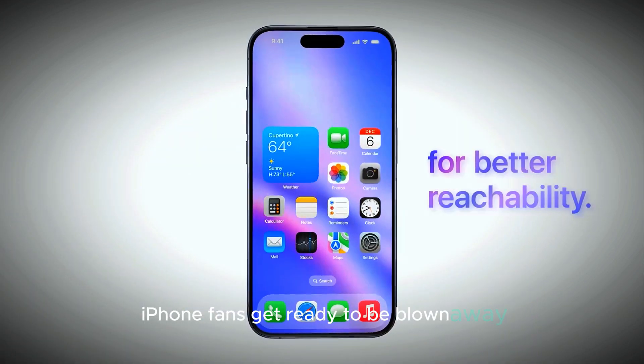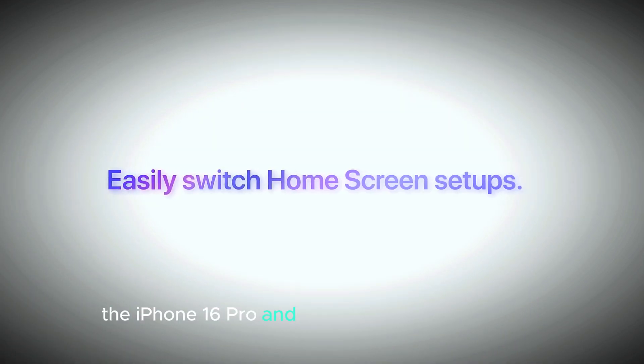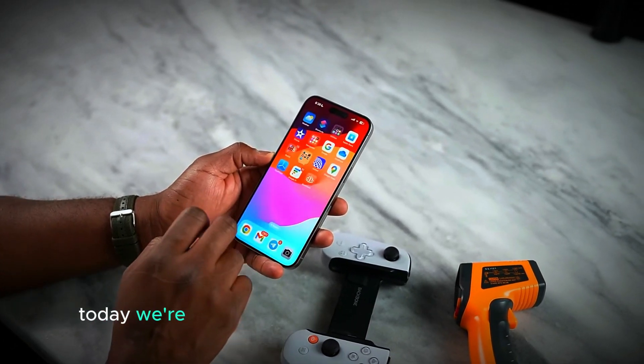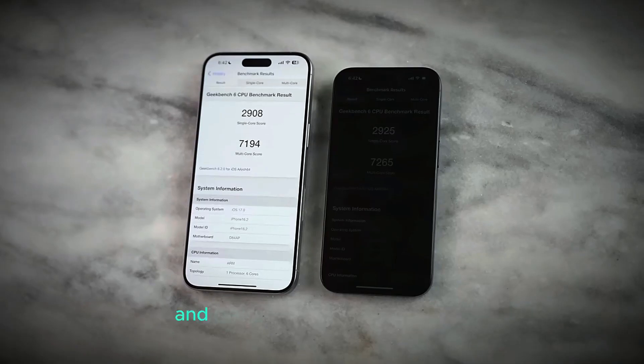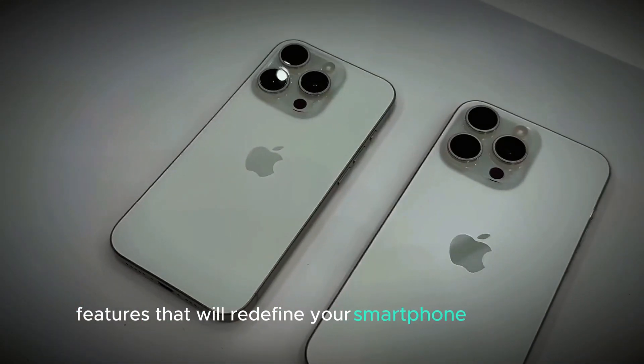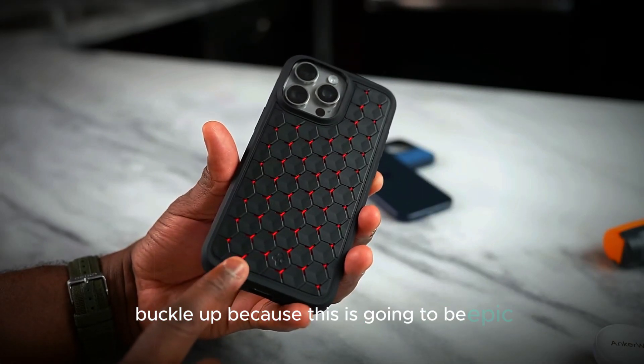iPhone fans, get ready to be blown away. The iPhone 16 Pro and Pro Max are on the horizon, and the leaks are hotter than ever. Today, we're diving deep into the most credible rumors and leaks to uncover the top five confirmed features that will redefine your smartphone experience. Buckle up, because this is going to be epic.